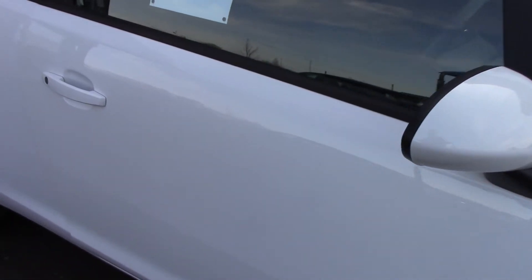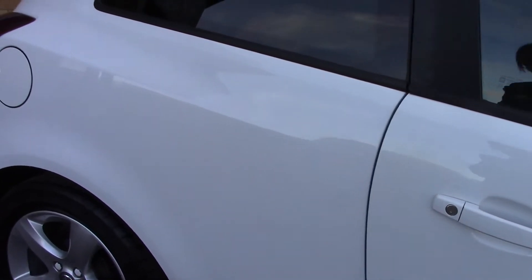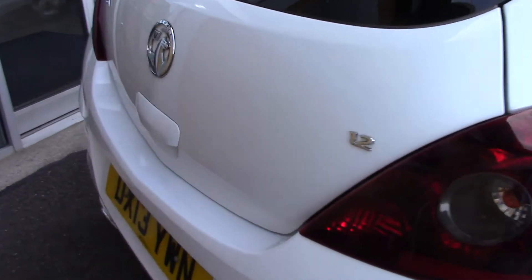This vehicle has done around 32,000 miles. It can achieve an average fuel consumption of 51 miles per gallon and has an annual road tax of £110.